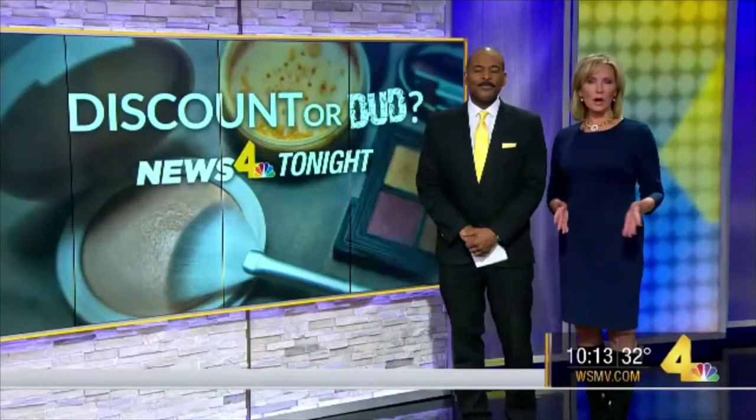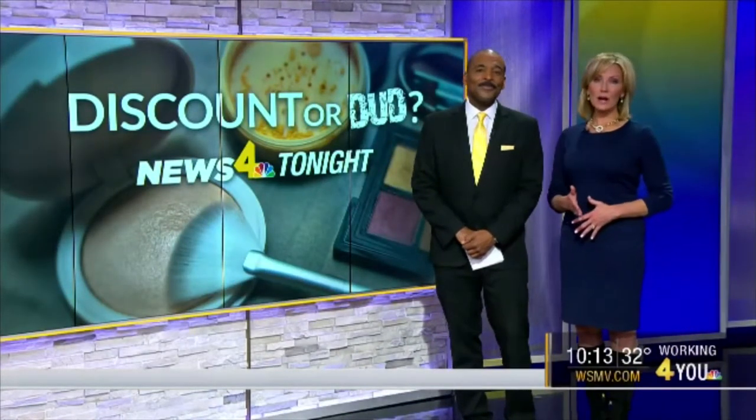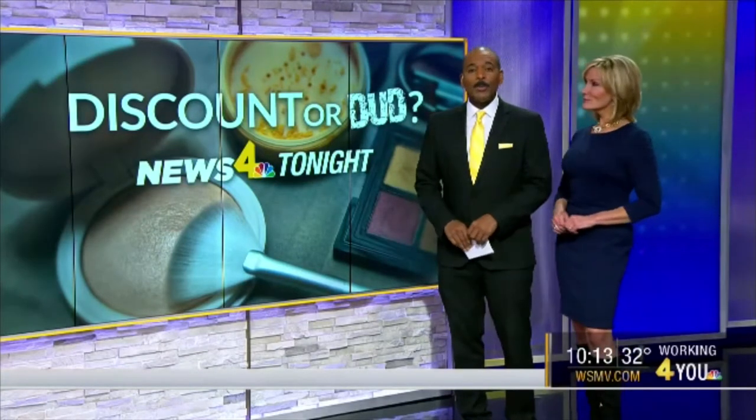When it comes to shopping, you're probably always on the lookout for the best deal possible, right? But could some discounted products just be a dud? And could those duds also be harmful? Consumer investigator Lindsay Bramson explains what you need to look for the next time you're trying to score a deal on beauty products.